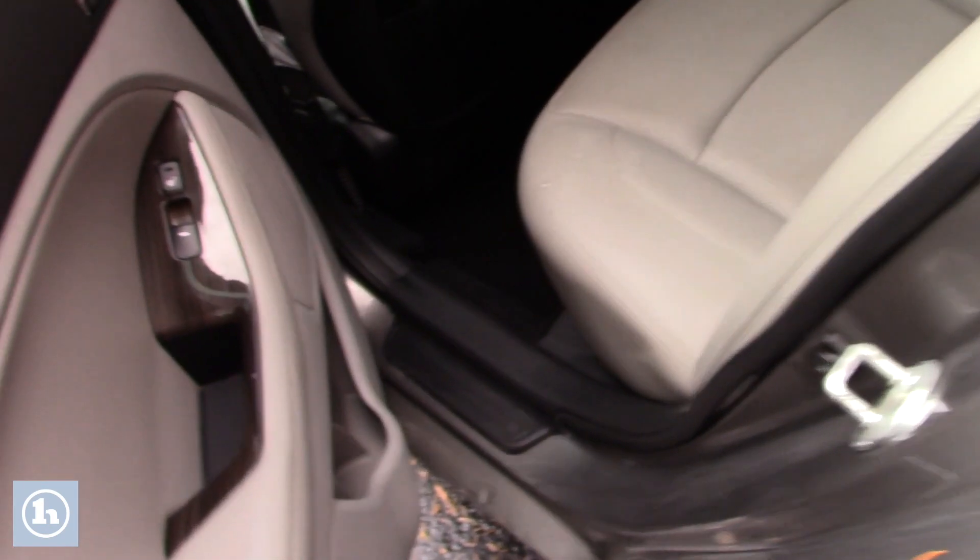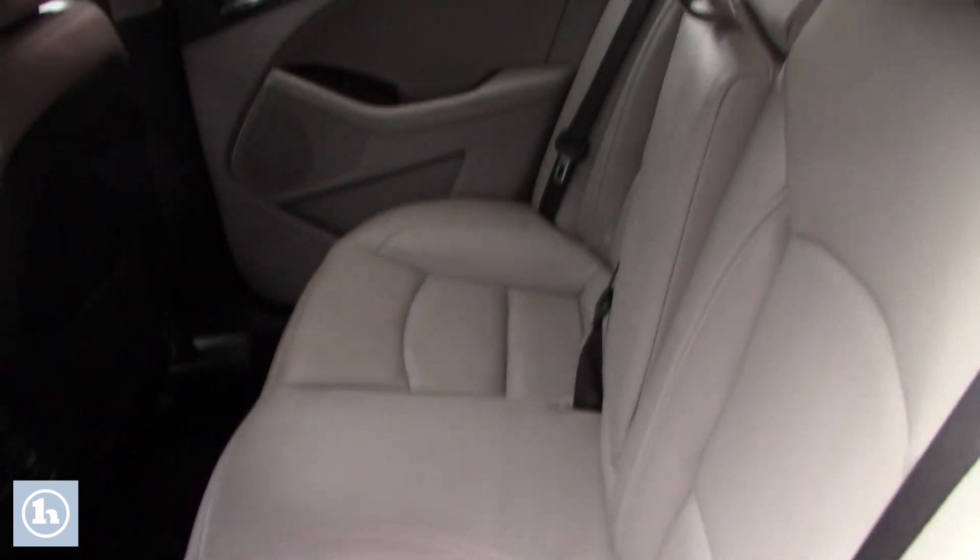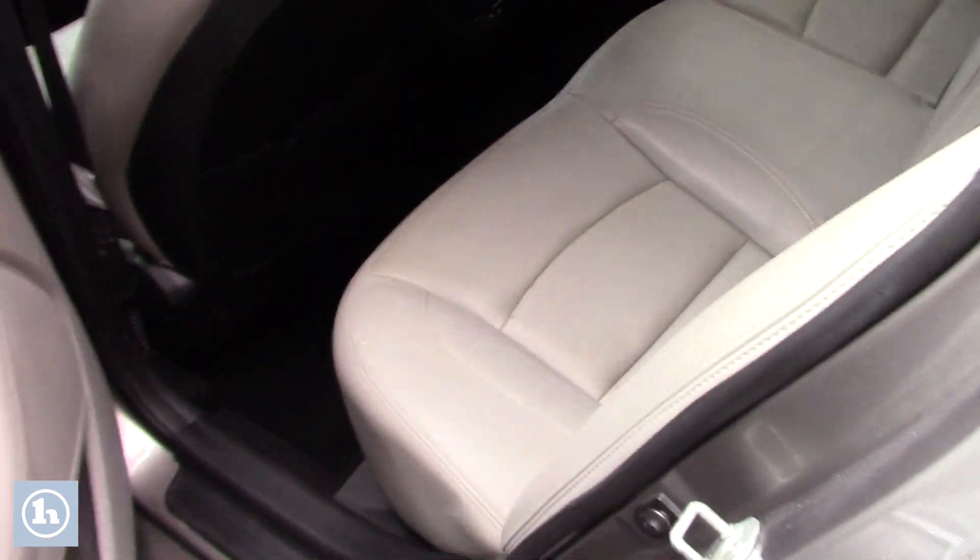Now if you take a look in the back — all leather interior, plenty of space for your passengers. You do have your backup camera and plenty of cargo space, and you do have the factory floor mats.